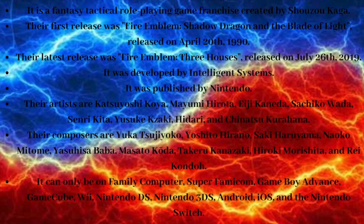Their artists are Katsuyoshi Koya, Mayumi Harit, Eiji Kanada, Sachiko Wada, Sanrikita, Yusuke Zaki, Hida, and China Tsukurahana.